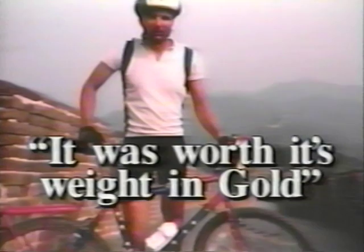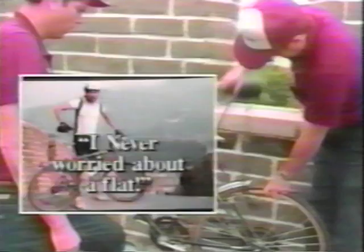Says Mr. Foster of the bike-o-matic transmission, it was worth its weight in gold. And of the rump-pump, I never worried about getting a flat. Pumping up a flat tire was easy using the seat for a handle. I didn't even have to bend over to pump.